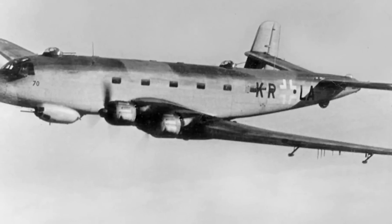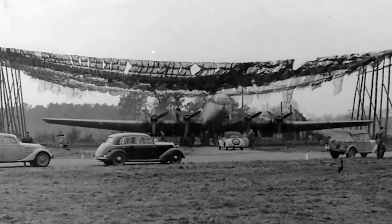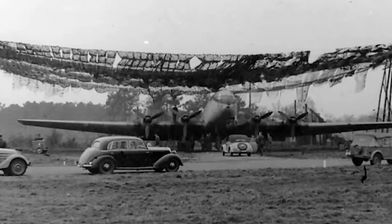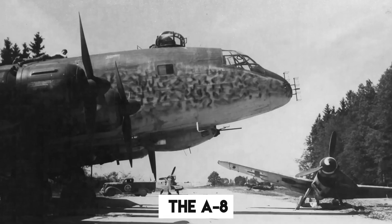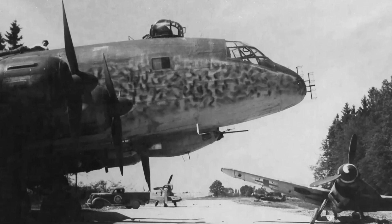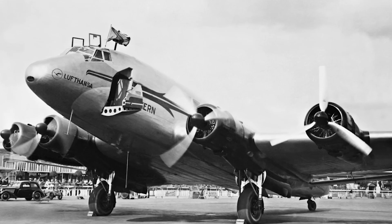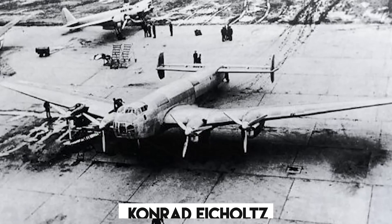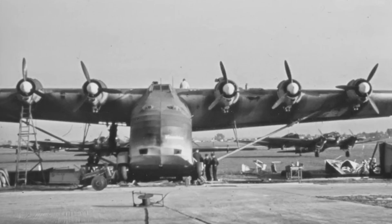But the Ju-290 wasn't just about patrol duties — it also had ambitions as a large transport aircraft, intended to carry troops, supplies, and equipment. There were even plans for a bomber version, the A-8, but it never made it off the drawing board. The mastermind behind this machine was Conrad Eicheltz, the head of design.